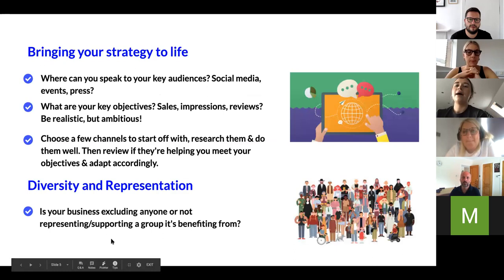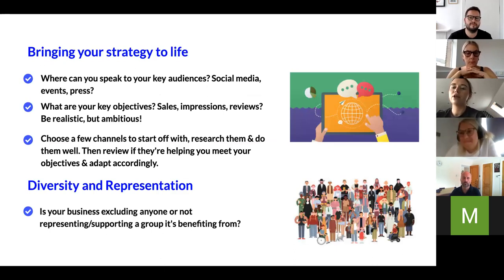Once you have your strategy, think about bringing it to life. Where do your key audiences spend most of their time — on Facebook, at events? Understand where you can find and access them and what messages will resonate. Mapping out objectives is really important too. It's easy to want to do a little bit of everything, but you can spread yourself too thin. Be clear about what provides value in the short term — maybe in the first three months your key goal is website visits, and in six months it's purchase conversions.